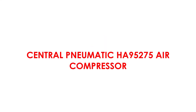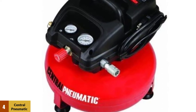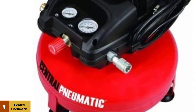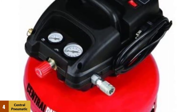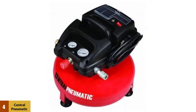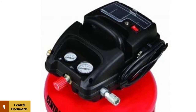At number four: the Central Pneumatic HA 95275 air compressor, the best pancake air compressor for the money. It has a smaller 3-gallon tank compared to most options, but that should be enough for most tools and smaller jobs. Since air compressors continuously refill themselves, the capacity doesn't matter all that much. It has built-in storage of moderate quality, and the pressure gauge is easy to use, reaching up to 100 PSI.